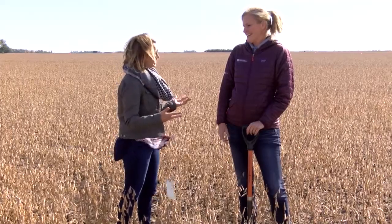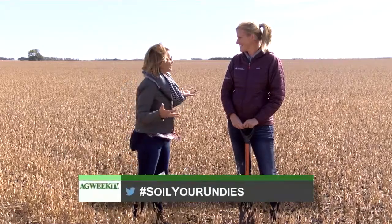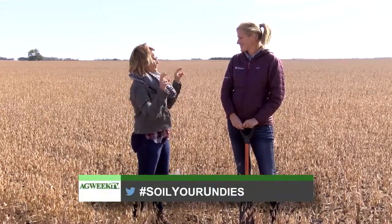You have a really unique project. Tell us about it. It's always difficult for farmers to measure soil health in their fields. There are all these tests you can run and numbers you can get, but oftentimes the best test is a visual one. And so we've been burying men's underwear in fields as a measure of soil health. It's called Soil Your Undies — kind of the Twitter sensation.